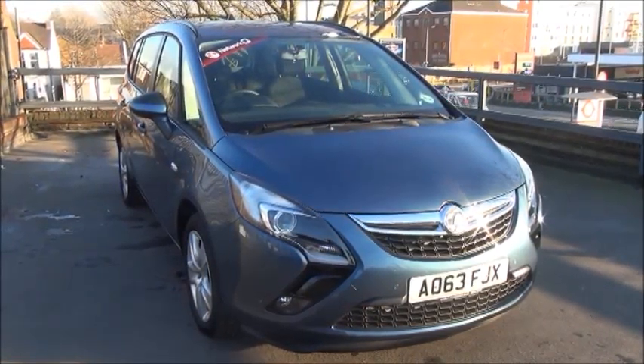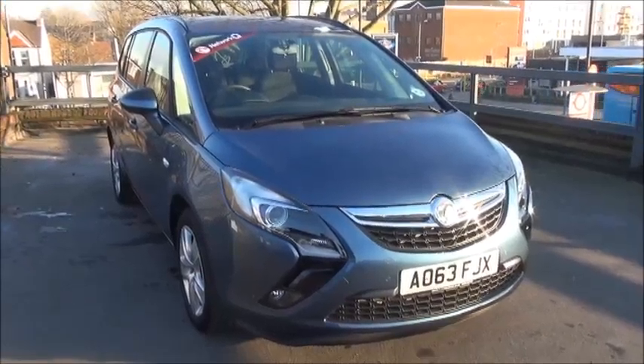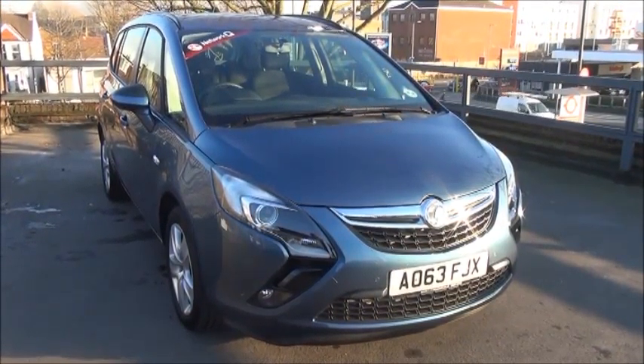Welcome to Nile Vauxhall. Here today we have a Vauxhall Zafira Tourer 1.4 Exclusive petrol with an automatic gearbox, finished in deep sky blue.